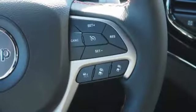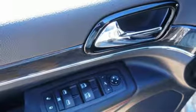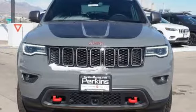Power heated mirrors, external memory control, first and second row express open and close sliding and tilting sunroof, doors and push button start proximity key, and automatic transmission. The Jeep life fits your life. You'll never know until you try. Test drive it today.